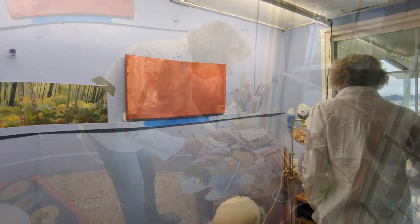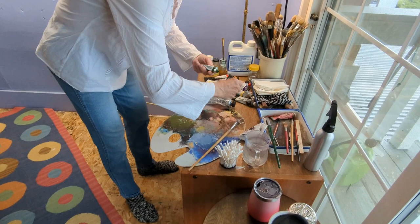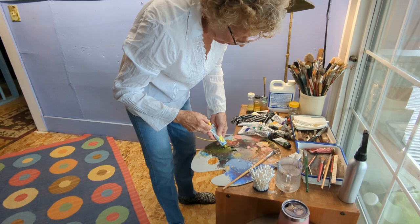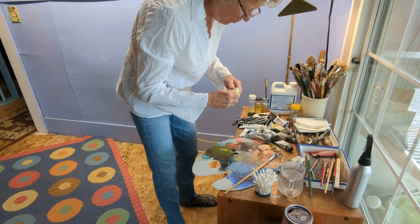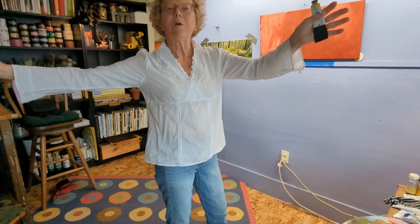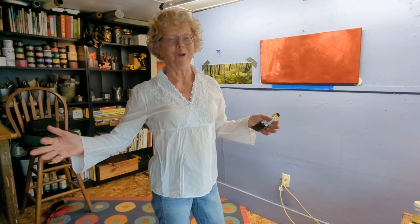So we're going to start with some greens. What drew me to this forest scene — I was again just driving by and I looked down the side of the road and the whole floor of the forest. The painting is called Forest Floor, and it was just alive with colour.